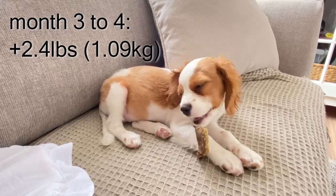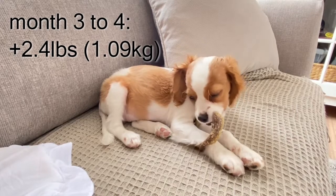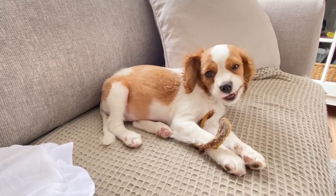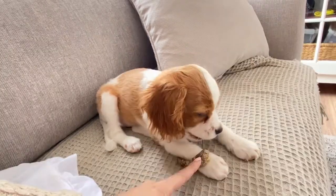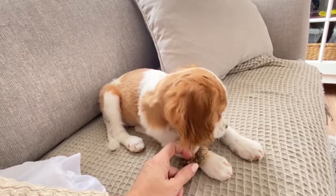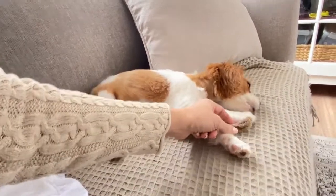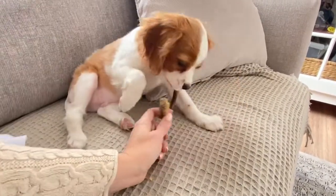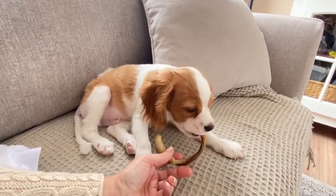We could say he gained approximately three quarters of a pound per week between weeks 13 and 16. And he is in full-on teething mode. His little baby teeth are now strong enough — they weren't even a week ago — to actually bite through things. Any kind of chew toys are a lifesaver right now — things like Bully Sticks and similar chews.